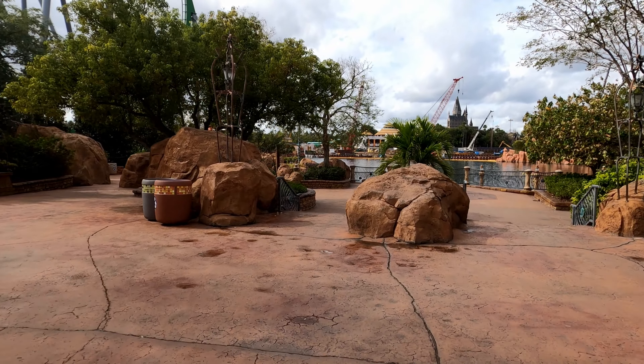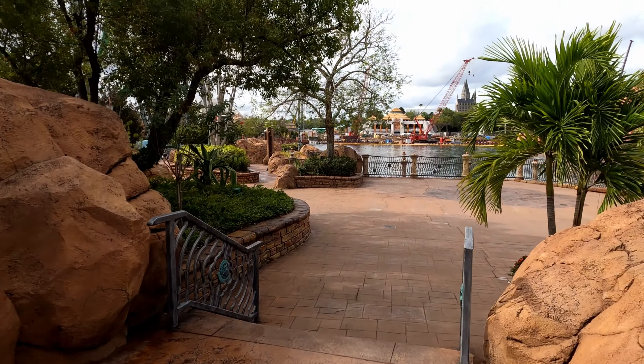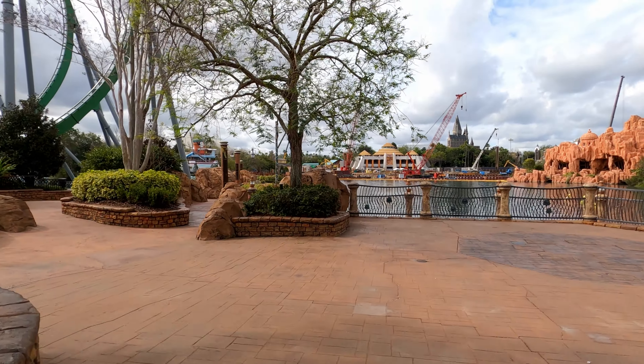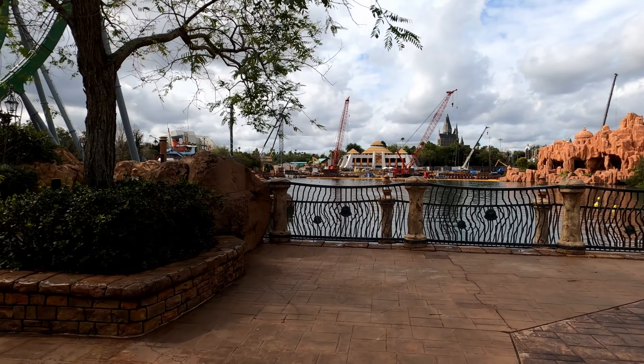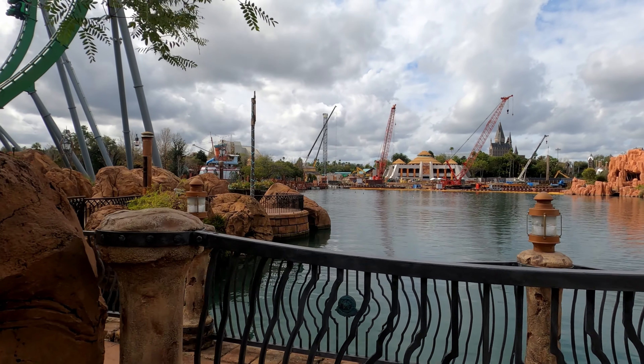Hey guys, I'm over at Islands of Adventure today for a quick construction update over in Jurassic Park. We're gonna look at the roller coaster construction site closely, see if anything's changed, and we're also going to walk through the area, which has a lot more walls right now because of the seasonal maintenance on the Jurassic Park River Adventure.